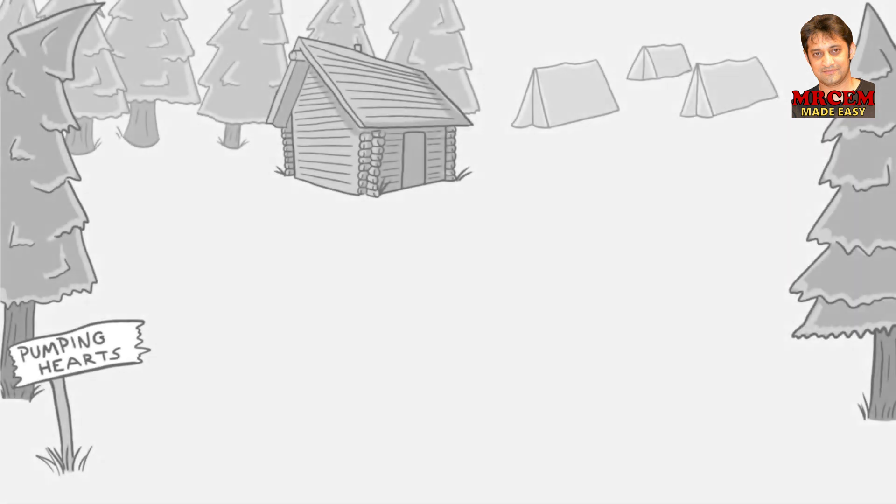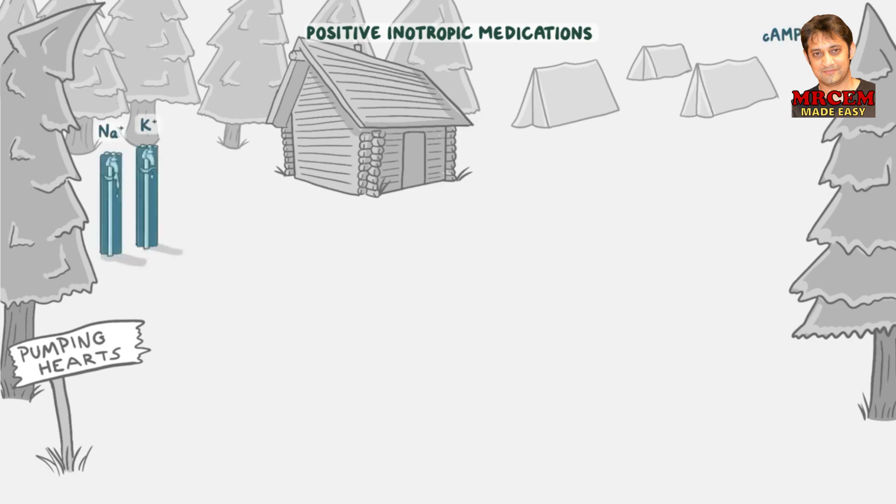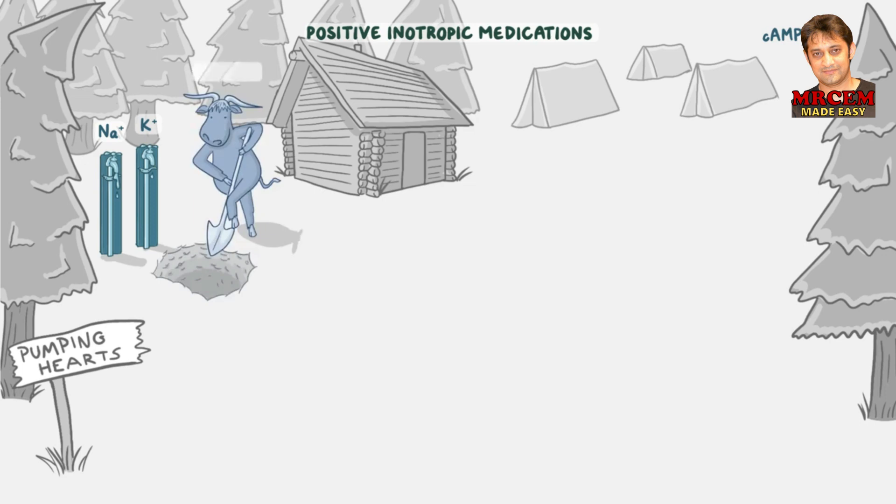Let's make a mnemonic to help memorize these pharmacology facts about positive inotropic medications. The scene is set at the Pumping Hearts campground. Tents represent medications that affect cAMP. Two faucets labeled sodium and potassium represent sodium-potassium ATPase inhibitors. By the faucets, an ox with a shovel digging a hole represents digoxin. Inside the hole is an old, broken heart-shaped music box playing notes offbeat — helping you remember digoxin treats chronic heart failure and arrhythmias. The ox smashed a nearby small window, representing its narrow therapeutic window.